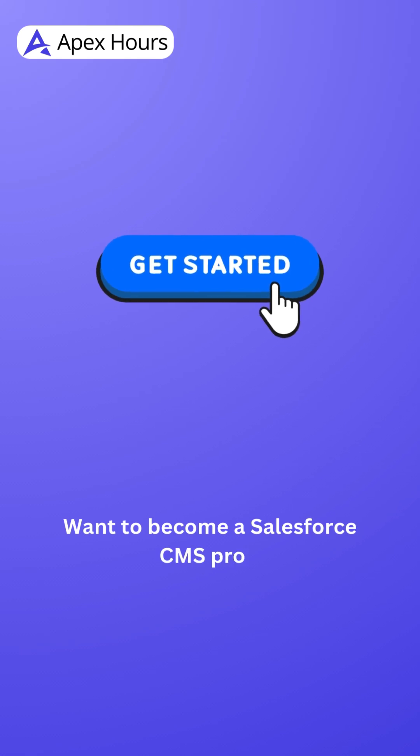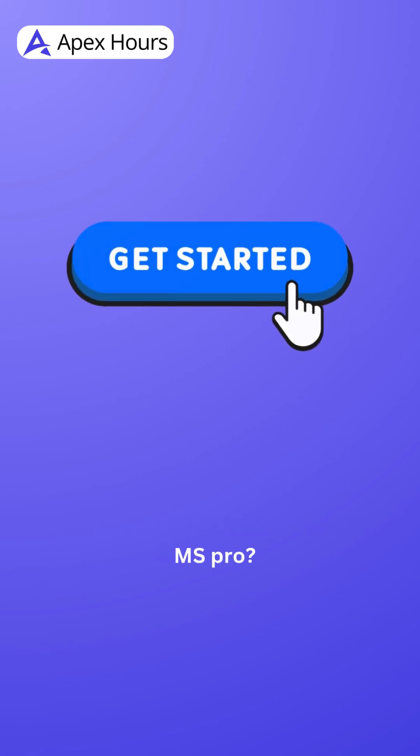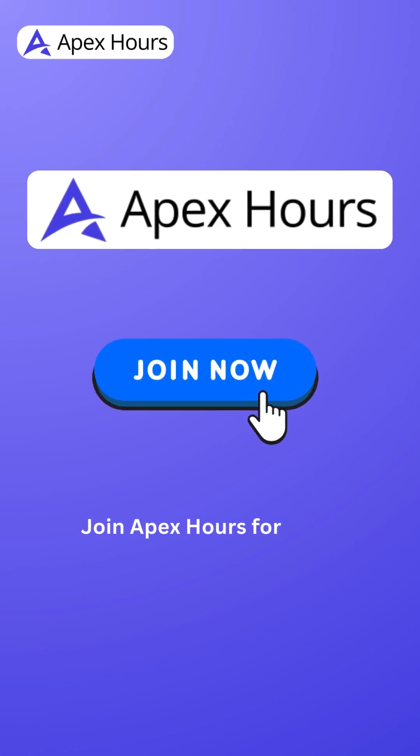Want to become a Salesforce CMS Pro? Join Apex Hours for more insights.